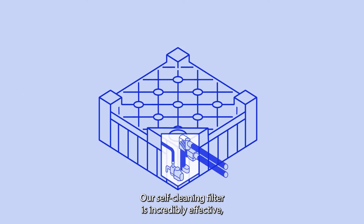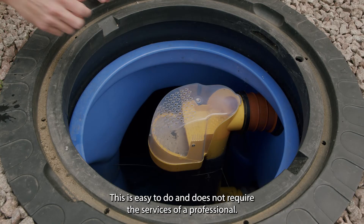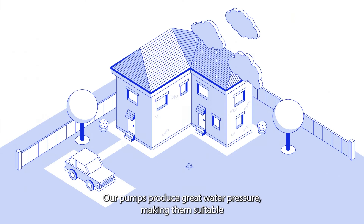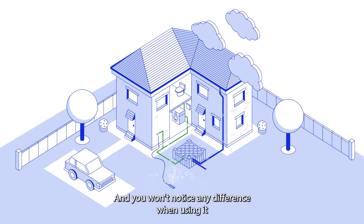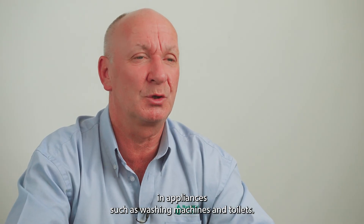Our self-cleaning filter is incredibly effective, meaning maintenance is typically one check per year. This is easy to do and does not require the services of a professional. Our pumps produce great water pressure, making them suitable for irrigation systems, pressure washers, and sprinklers, and you won't notice any difference when using it in appliances such as washing machines and toilets.